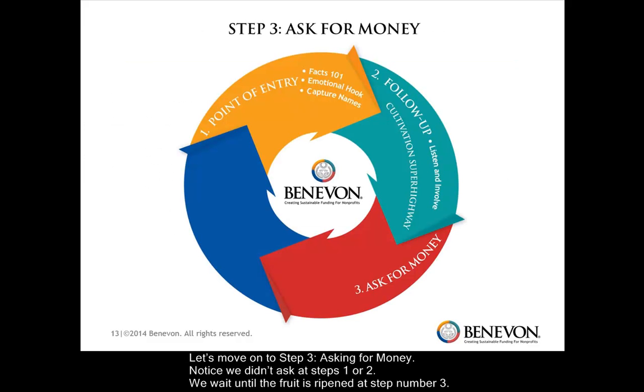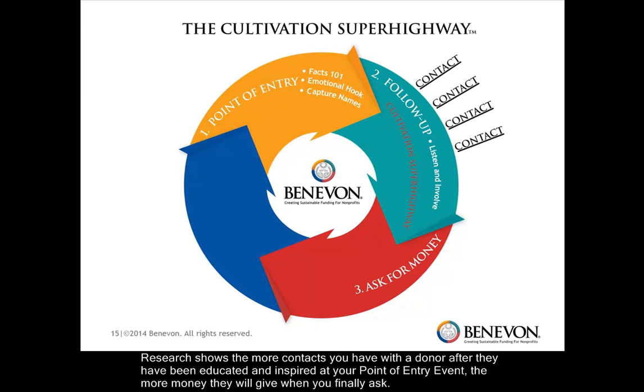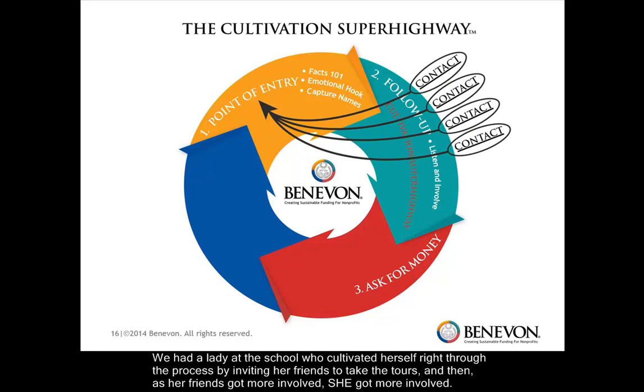Let's move on to step number three: asking for money. Notice we didn't do any asking at steps one or two — we wait until the fruit is ripened at step number three. Everything between steps two and three is what we call the cultivation superhighway, where we hasten the ripening of the fruit. What makes the fruit ripen faster are contacts. Research shows the more contacts you have with a donor after they've been educated and inspired at your point of entry event, the more money they'll give you when you finally ask. The best contacts are in person and based on what they told you they were most interested in on the follow-up call.